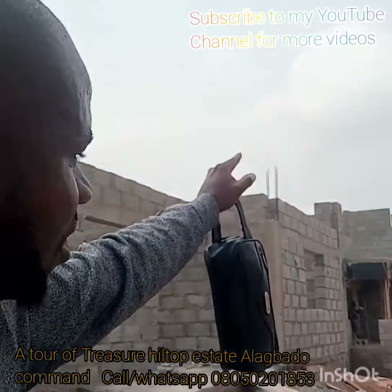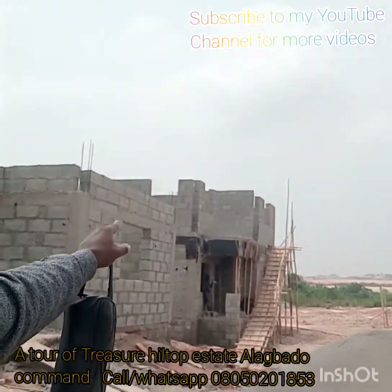You can see that one has gone up. That is a four-bedroom duplex.